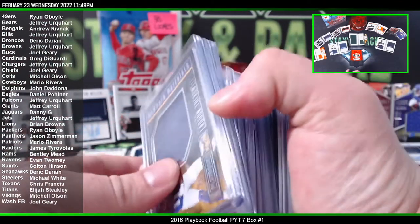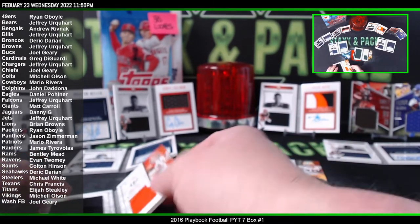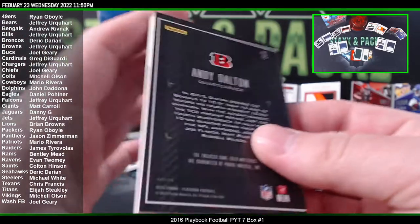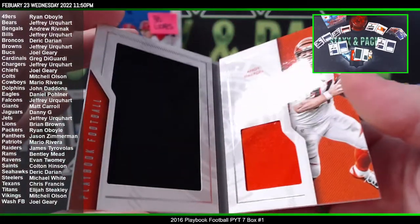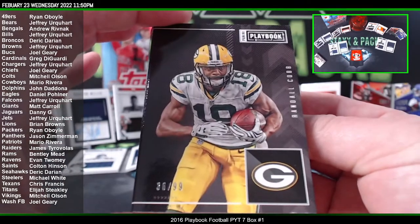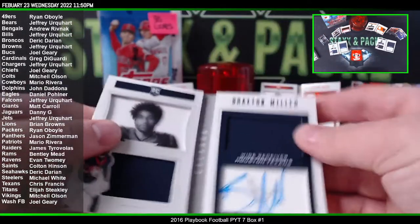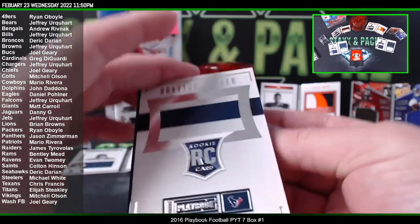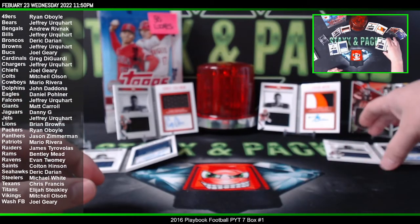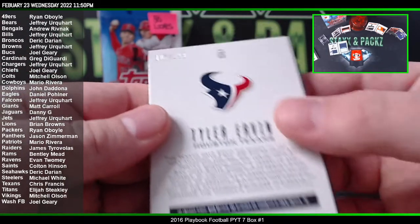So those were the regular cards. The booklets: Andy Dalton — dual patch game used, five of 49. Dual patch Randall Cobb for the Packers to 99. Braxton Miller dual patch auto for the Texans, rookie to 199. And the Texans had another hit — Tyler Irvin dual patch auto, out of 199.